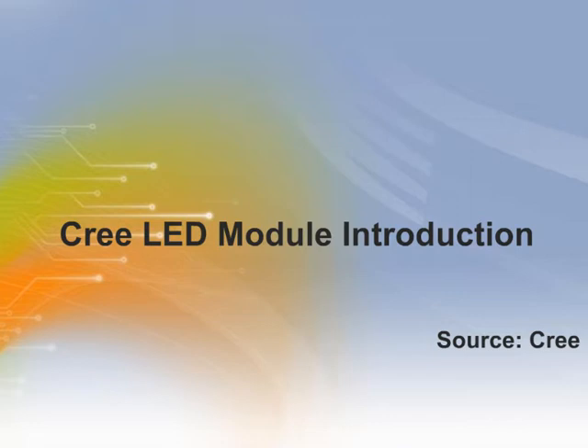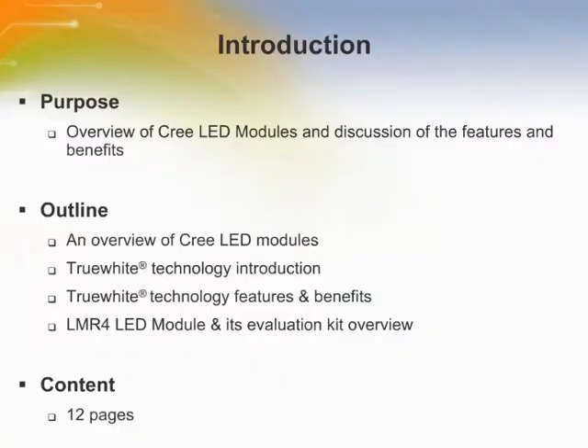Welcome to the training module on an introduction to CREE LED modules. This training module will provide an overview of CREE LED modules and discuss the features and benefits.